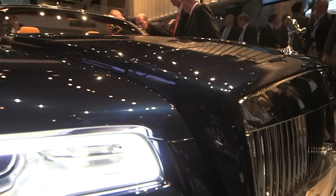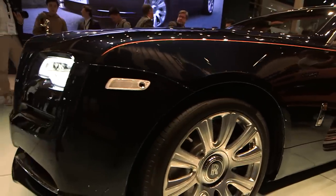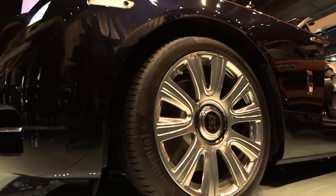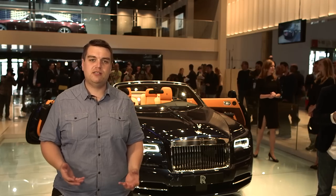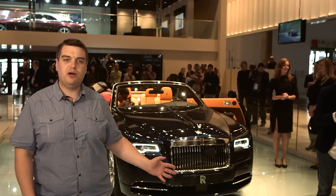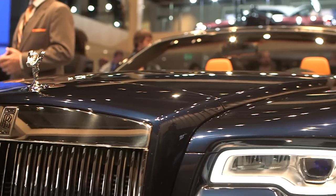If the Mercedes S-Class Cabriolet is too common for you, then how about this? The new Rolls-Royce Dawn. This is the newest addition to Roller's line-up, and it's got all the styling cues that we've come to expect from BMW's revamped Rolls-Royce. It's got this long, imposing bonnet, and the Spirit of Ecstasy sits on top of that vast, neoclassical grille.